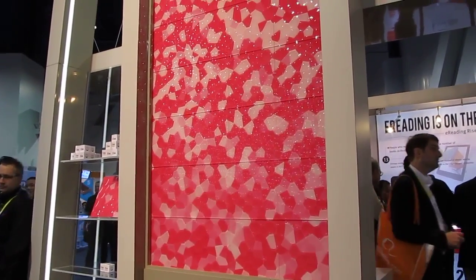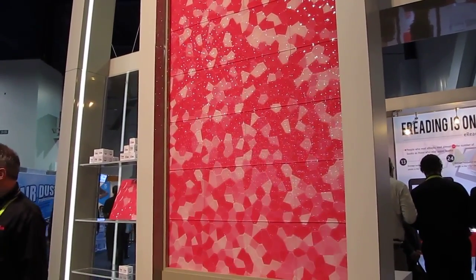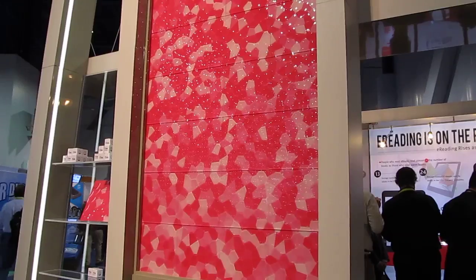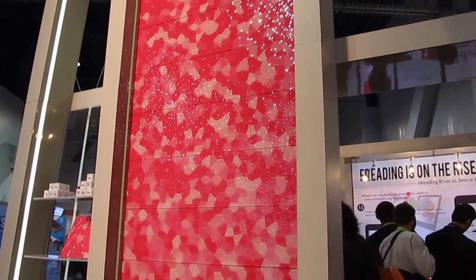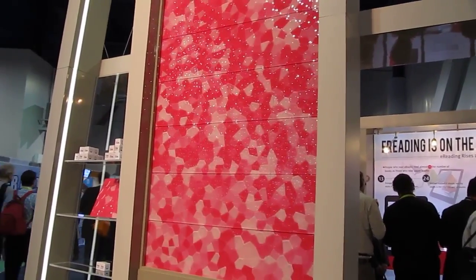Hi, this is Brad Linder with Lilliputing, and we're looking at something from e-Ink, which is a little bit bigger than your typical Kindle or e-book reader. It shows a new technology process from the company that makes the technology behind the screens in those sorts of devices. It's a color display that can be used for a whole wall, and you can see it's also got the ability to change colors.